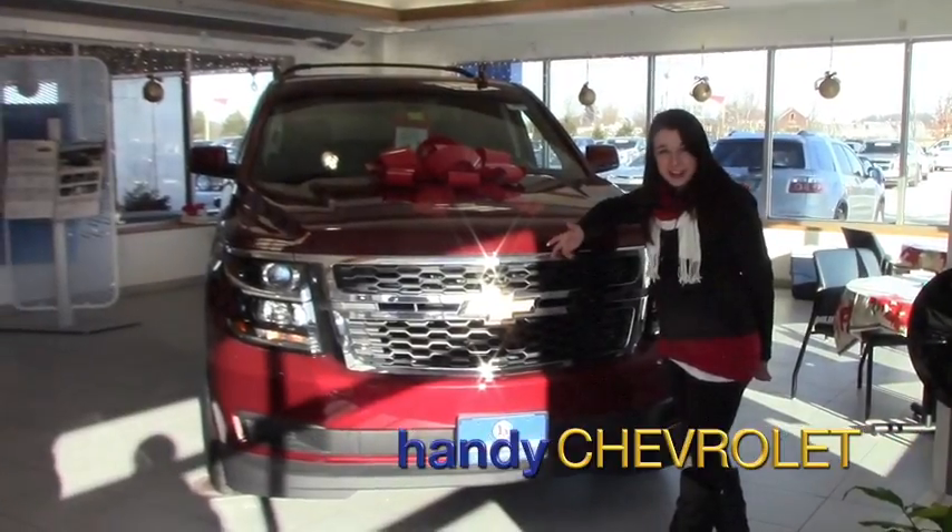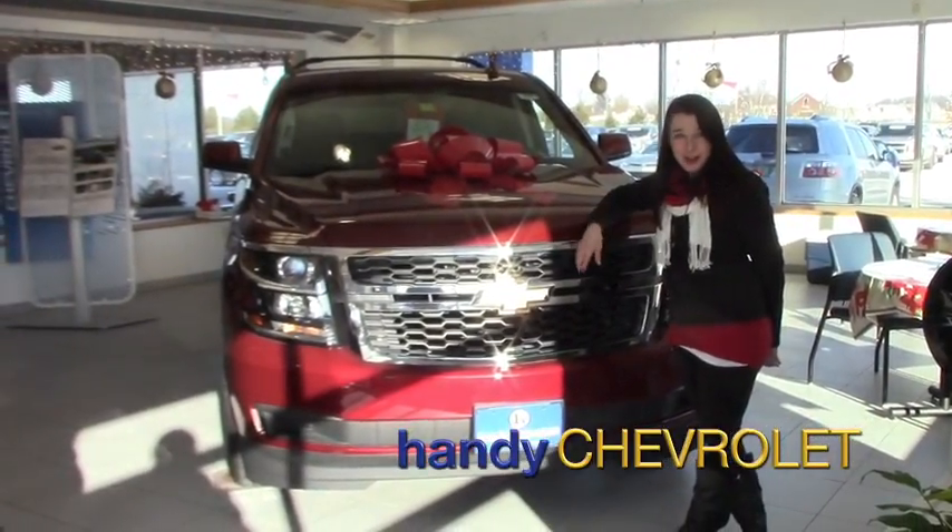Hi there, Sam over here at Handy Chevrolet in St. Albans, Vermont, located right off exit 20.